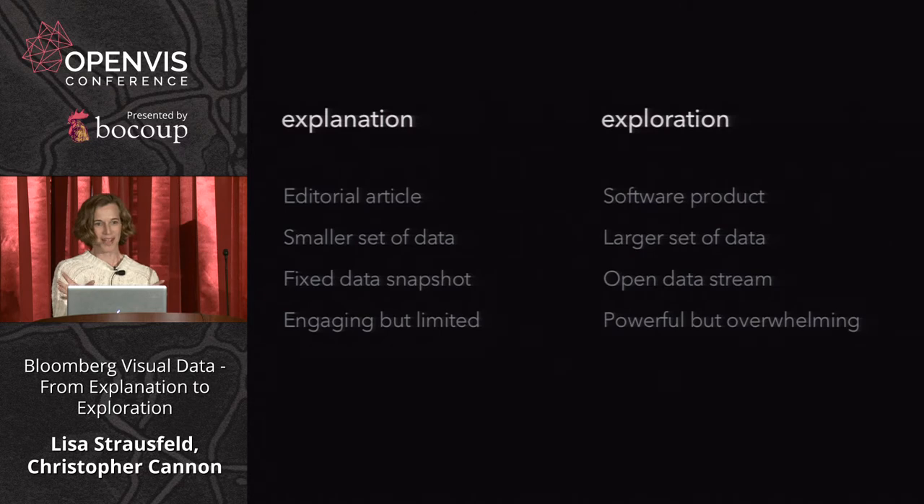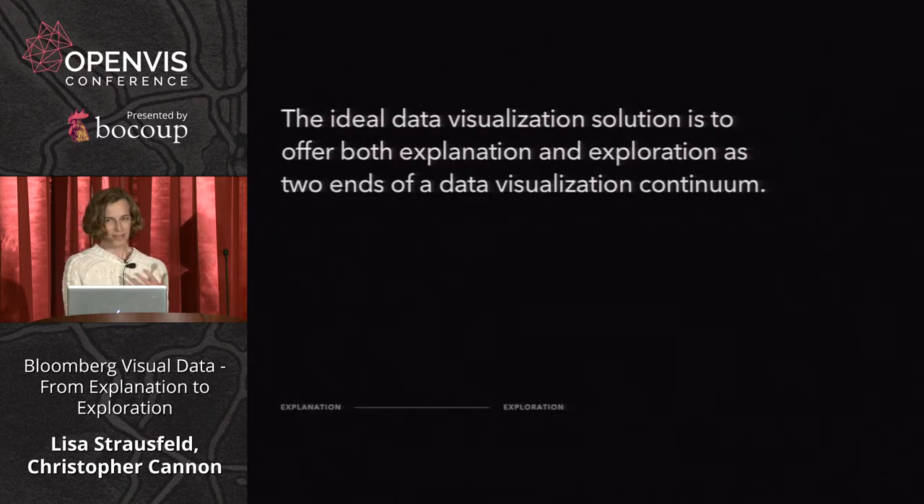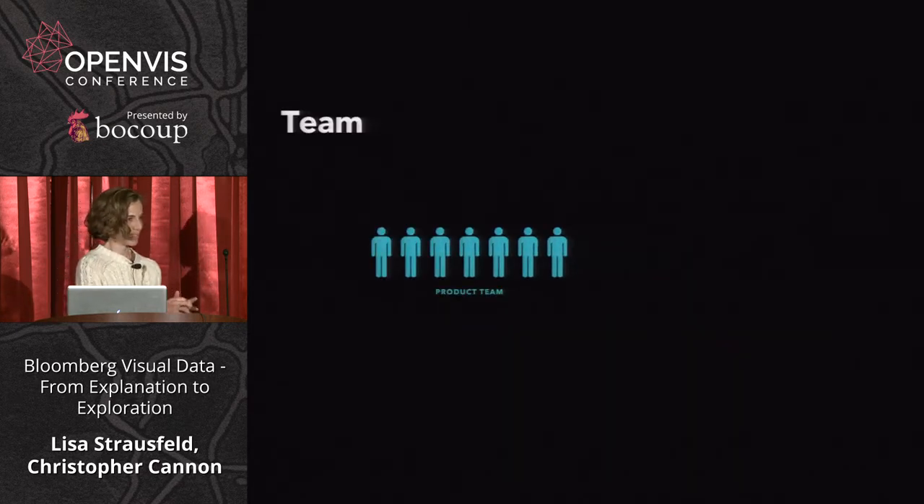This understanding of the two sides has driven a lot of our strategy. Here are two examples from when we joined Bloomberg: on the left from Business Week, on the right an example from the terminal. Our first position was, let's see what we can do in between explanation and exploration — that seemed like the ideal experience. Chris was the first to join the product team as lead designer, focusing on UI.